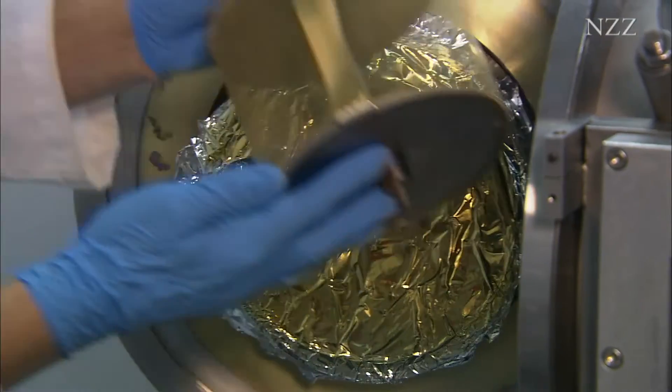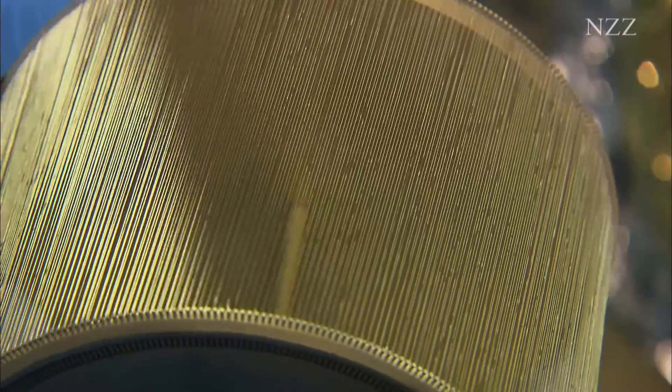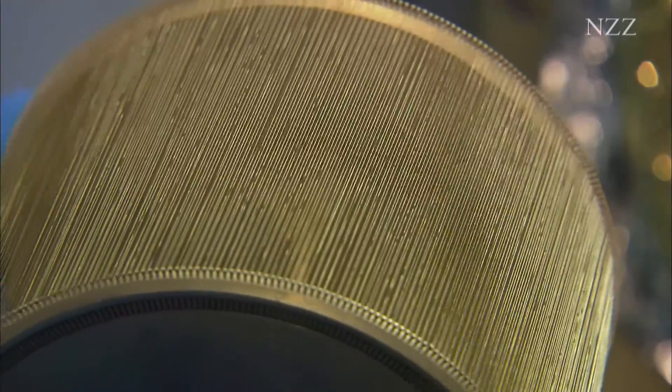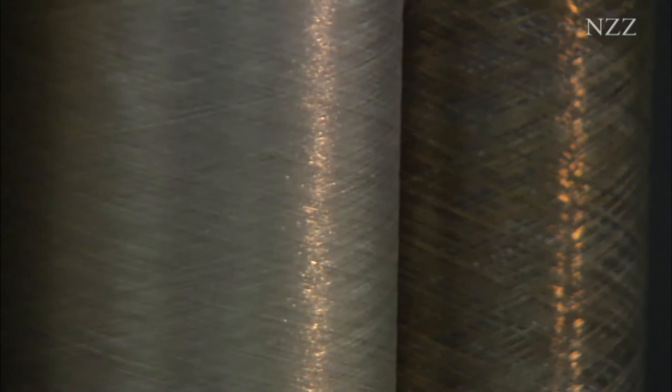It was difficult to get good adhesion and a nice shine, as plastic doesn't readily accept metal coatings. Gold thread conducts electricity and is catalytically active, which is why it is interesting for medicine.